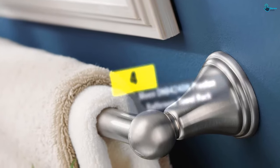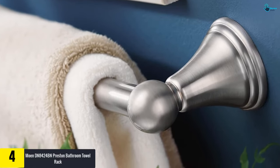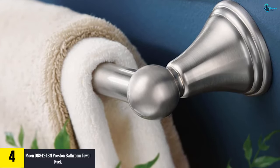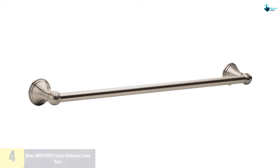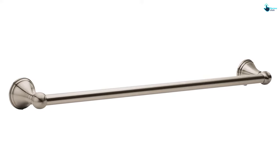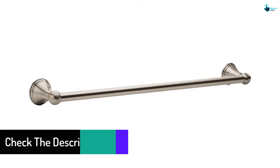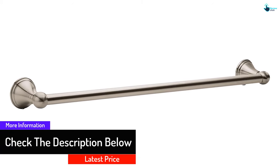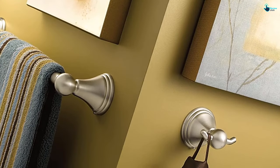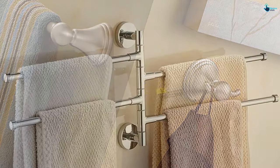Moving on at number 4, we have the Moen DN8424BN Preston bathroom towel rack. Do you always prefer single metal bars for hanging towels in your bathroom? This is a classy and highly durable bathroom towel rack that will serve you longer than expected. It is a single bar attached to the wall on both sides, and comes with concealed screws for easy mounting. It features a warm brushed nickel finish, is 24 inches long, can accommodate a number of towels, is relatively affordable, and comes with a lifetime warranty backed by Moen.